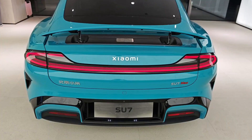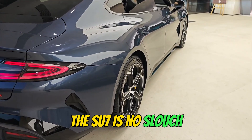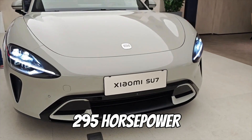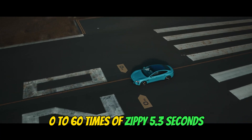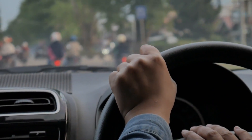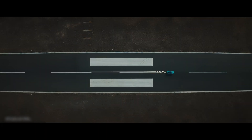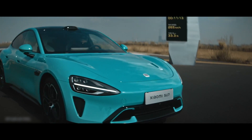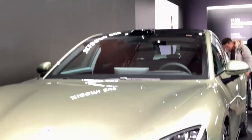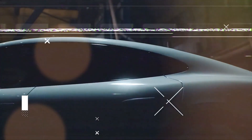You might think that with a low price tag you're sacrificing performance, but the Su7 is no slouch. The base model comes equipped with a single electric motor offering a respectable 295 horsepower and a 0-60 time of 5.3 seconds. For those seeking pure exhilaration, there's the Su7 Max — a performance variant boasting a dual-motor setup pushing out 664 horsepower, translating to a neck-snapping 2.8-second 0-60 time. Xiaomi even playfully throws shade at Porsche in their marketing materials, claiming the Su7 Max is faster than the Taycan Turbo. Shots fired.